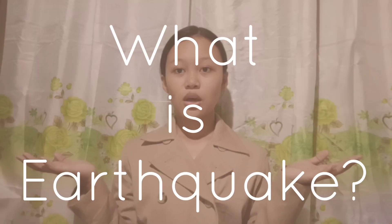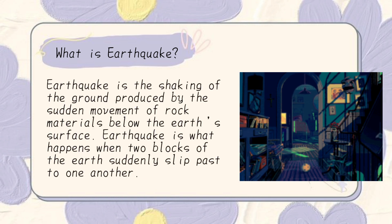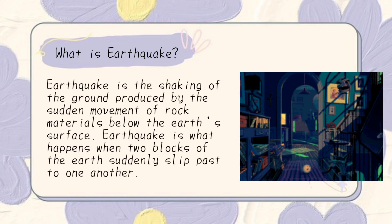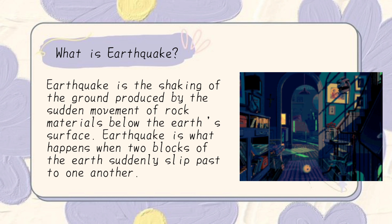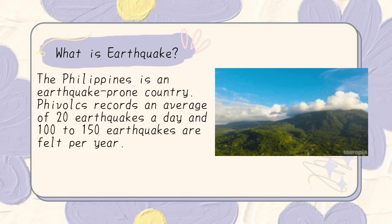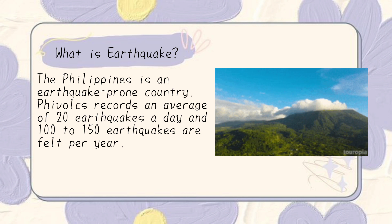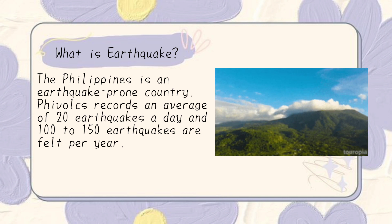What is an earthquake? An earthquake is the shaking of the ground produced by the sudden movement of rock materials below the earth's surface. It is what happens when two blocks of the earth suddenly slip past one another. The Philippines is an earthquake-prone country. PHIVOLCS records an average of 20 earthquakes a day, and 100 to 150 earthquakes are felt per year.